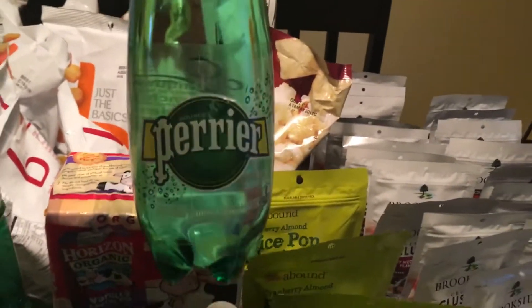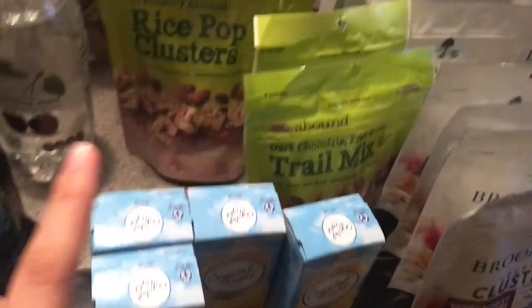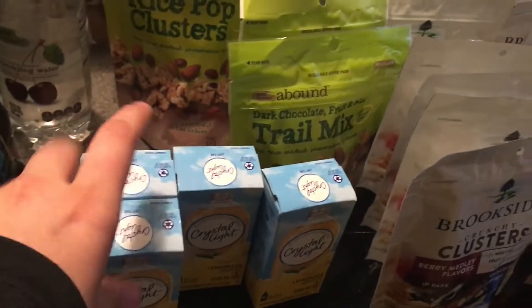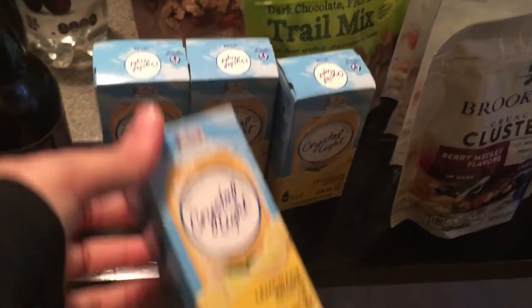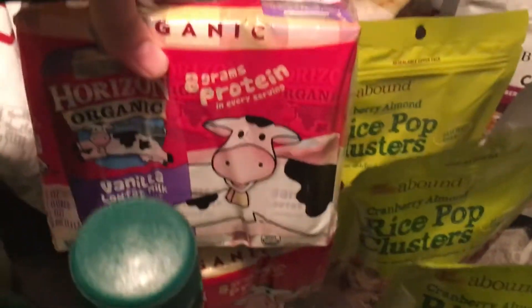I do not like Perrier so I will give it to my mom. Next to that I have black cherry flavored sparkling water — I did have two others but we drank those. I actually have crystal light that we put in there and it was really good. I have four here and then one more that we used two out of — boxes of the crystal light lemonade.